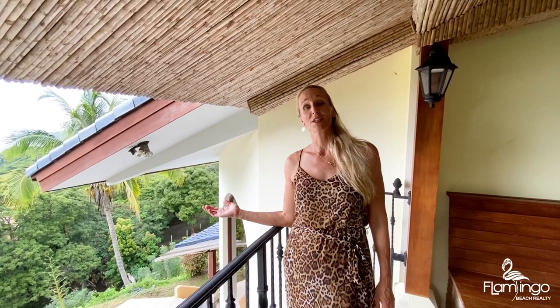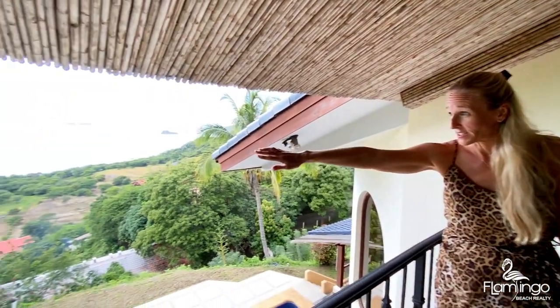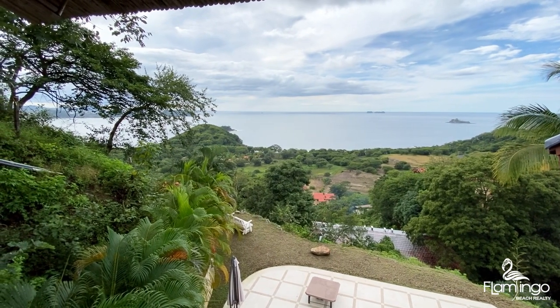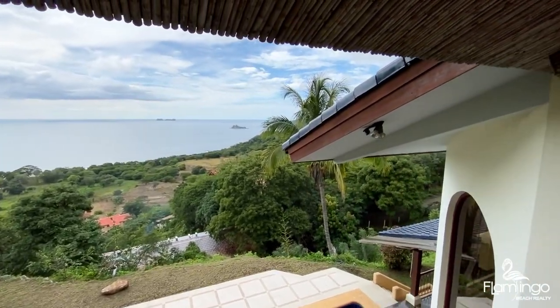Right below is Playa Prieta. It takes about 10 minutes to walk down the hill to Playa Prieta. And there's a little hill that's owned by the government, so no one's ever going to build there. On the left of that you've got Playa Penca and eventually Playa Tomedo, and to the right of us we have Sugar Beach and Las Catalinas.